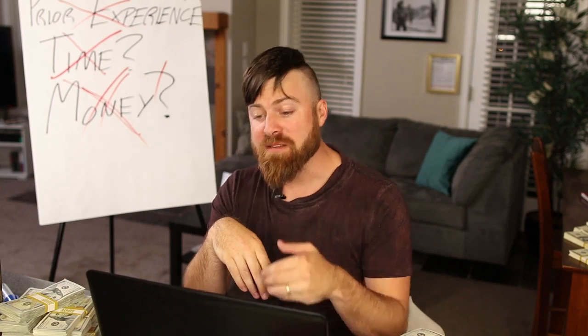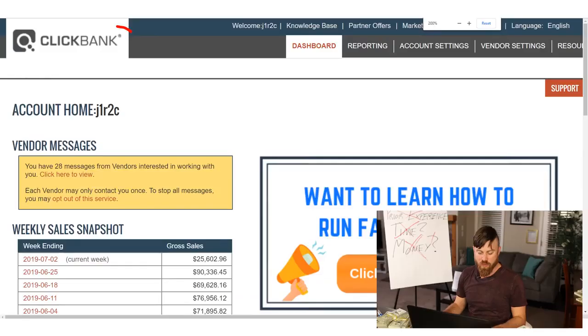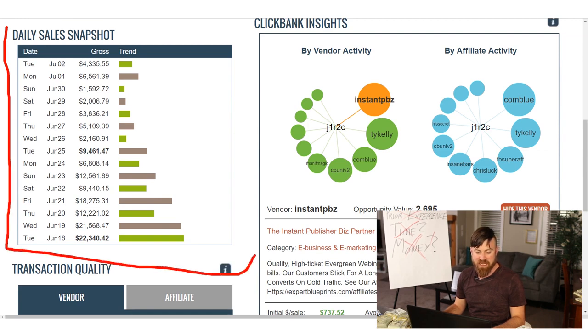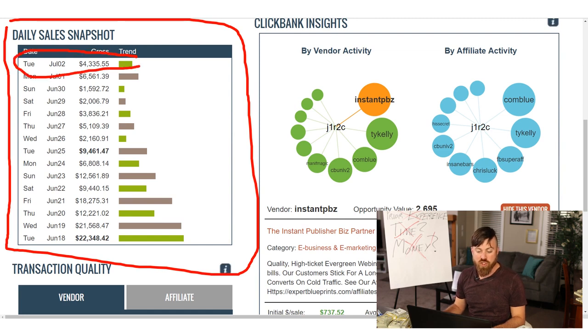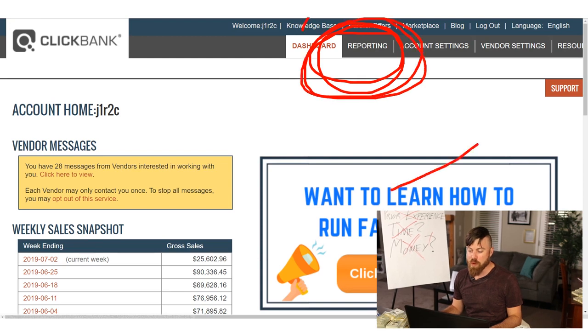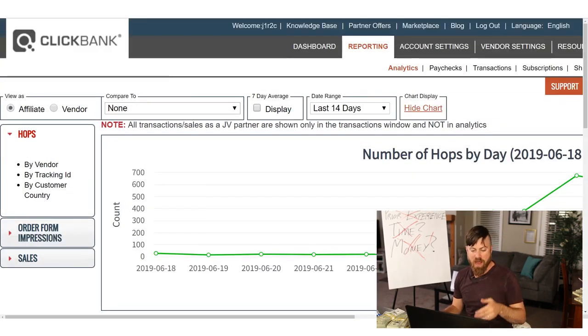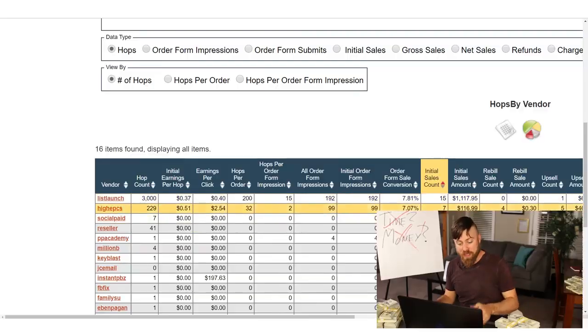To track if you've made money using this method, you'll want to log into your Clickbank account. What you'll see if you've made money is what's called your daily sales snapshot — you should see a couple of bars showing you how much money you've been making. If you want to get more advanced, you can go to the 'Reporting' tab, which will show you more detailed information — including how many hops you got. Hops is another term for clicks: how many people clicked on your link, the number of sales you got, and the amount of money you made.